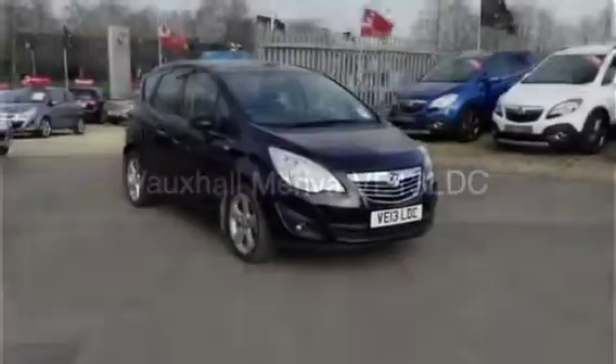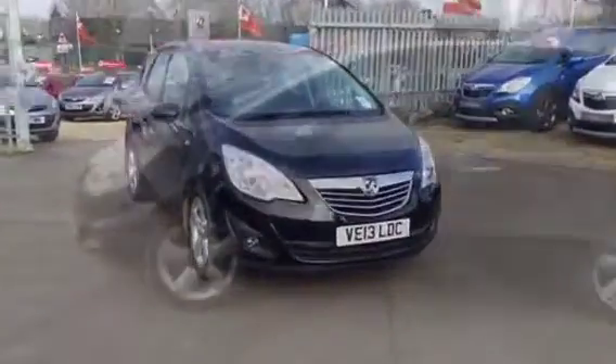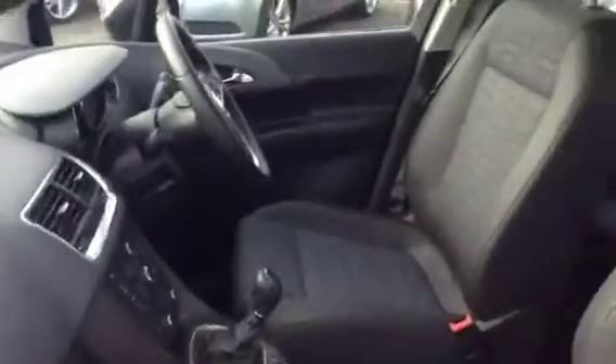Welcome to Bayless Vauxhall Cirencester. You're currently viewing the Vauxhall Meriva 1.4 Exclusive, finished in black. This is a 2013 model.